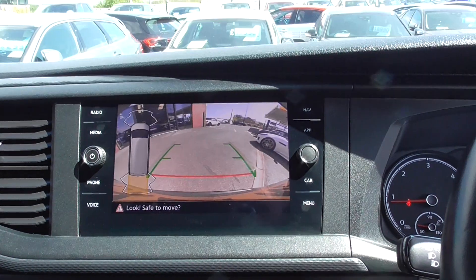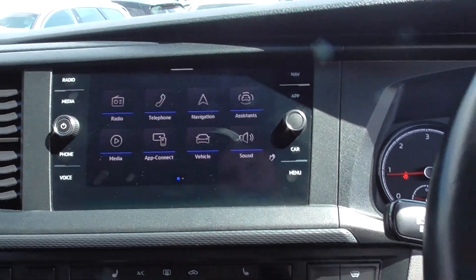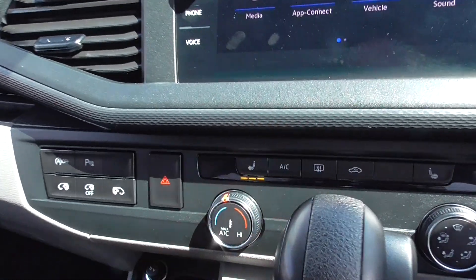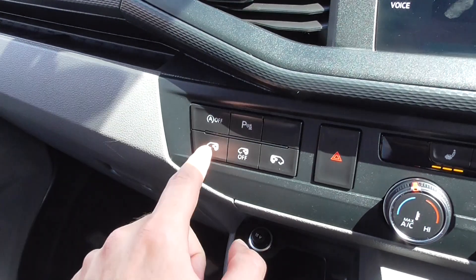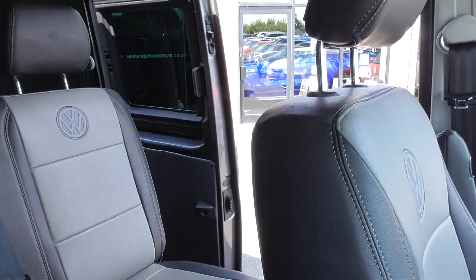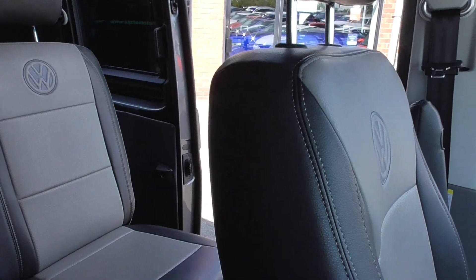Flicking it into reverse, the reversing camera pops up and you've got your front and rear parking sensors on there also. We've got heated front seats, climate control with air conditioning, and electric door opening so you can open the sliding door from the driver's seat, making it nice and easy. You can also close it from there as well.